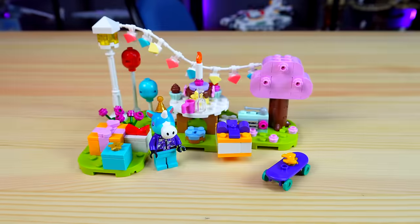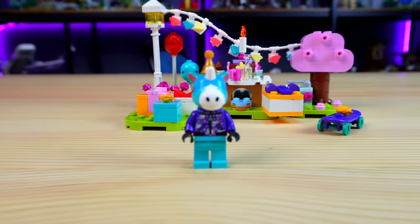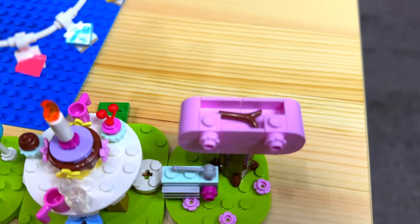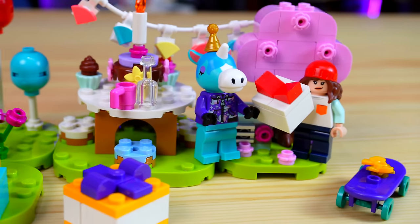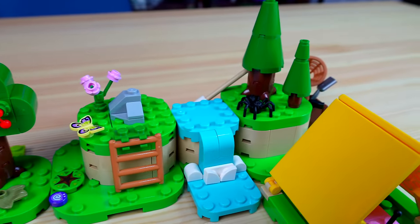The smallest set at 15 bells is Julian's Birthday Party. There aren't any huge builds in this, but Julian is the most precious little unicorn. The pink tree is really cute and surprise — there's stuff hidden inside. The set includes lots of little accessories and presents, and this is actually the only set that seems to take place in spring. All the others are set in summer.